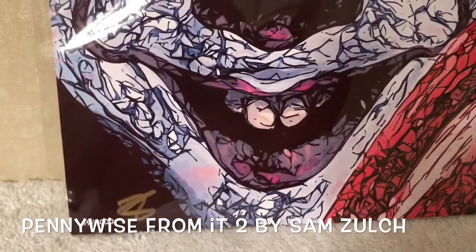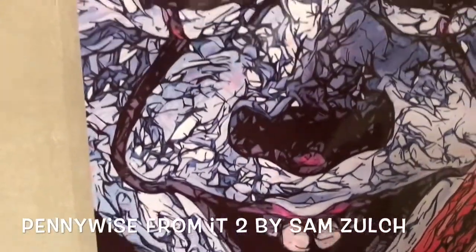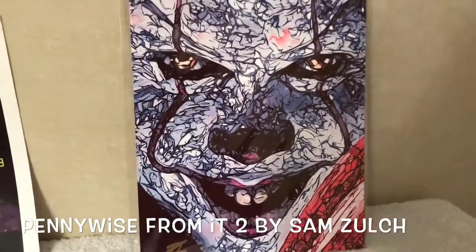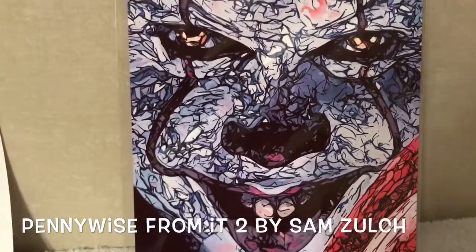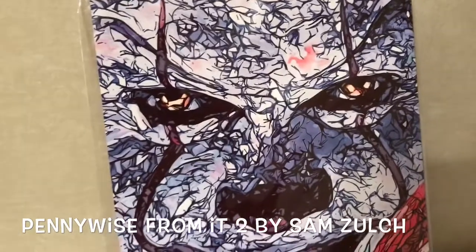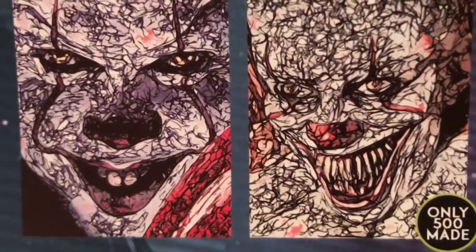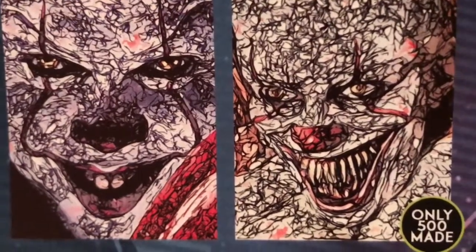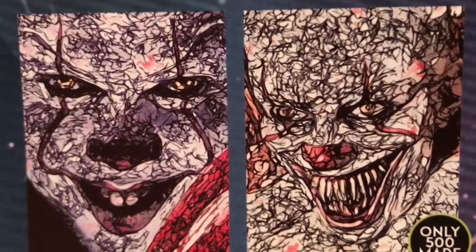This is a piece by Sam Zulch, a first-time BAM artist, and this is number 49 of 2000. It's a signed fan art print of Pennywise from IT Chapter 2 — it's a really nice piece, it really captures his look. There is one variant where only 500 were made. The common version has 2000 made, and mine is number 49. Both are really nice pieces.